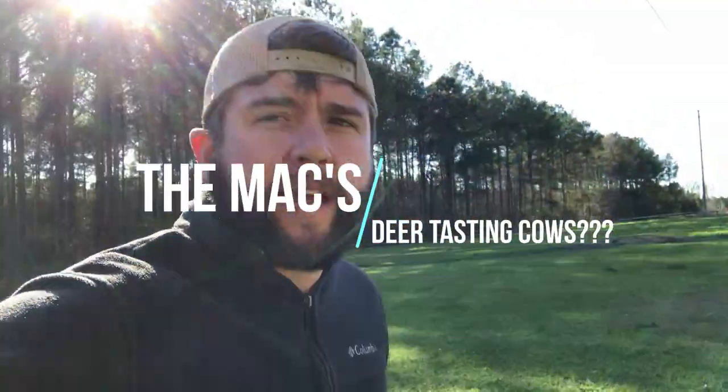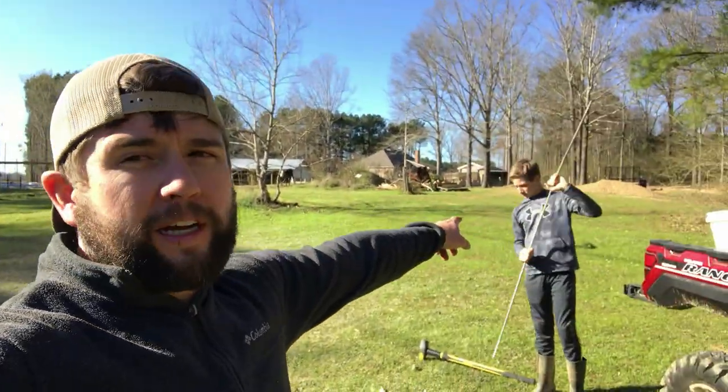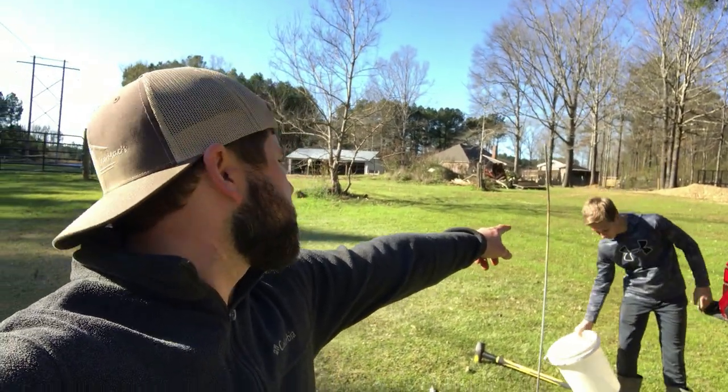Good afternoon. Today is fence building day for the cows. Today's vlog is sponsored by Aiden — Aiden's a hard worker, so he is the sponsor.